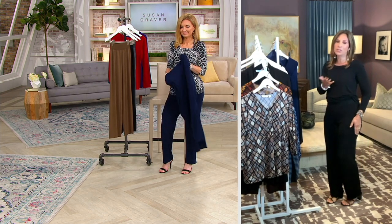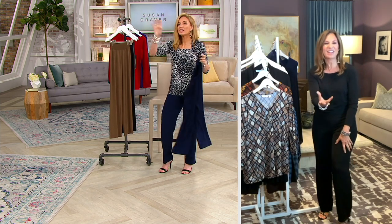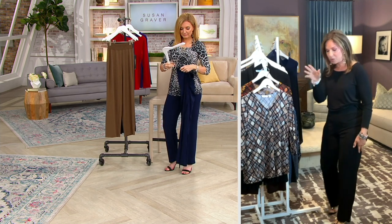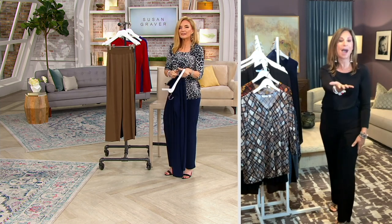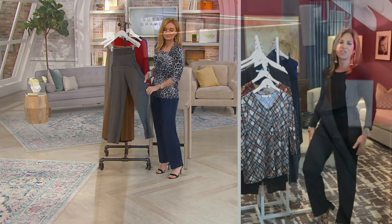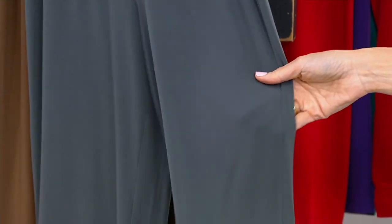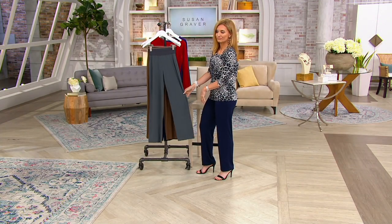Dog and cat hairs will not stick to this — some knits are like magnets, and this is not. There was a woman who shows and judges dogs at competitions, and that's what got me thinking about it. She wears them because she never has to worry about dog and cat hairs. You can spot clean this, throw it in the washing machine, pull it out of the dryer — no wrinkling, no steaming. Sit in it for hours and hours and you're never going to be wrinkled.